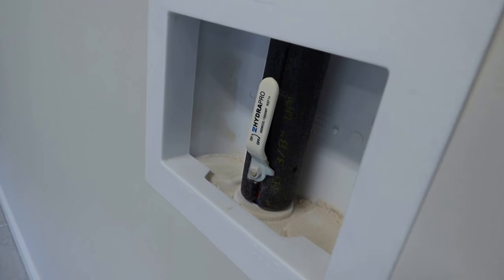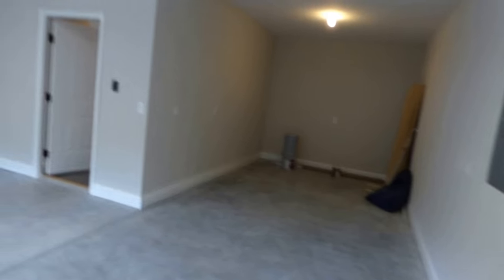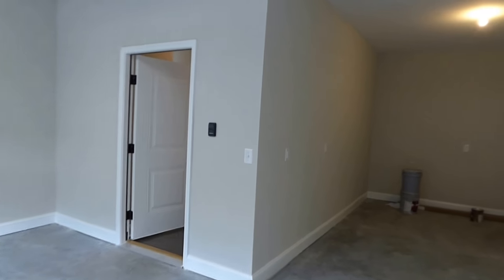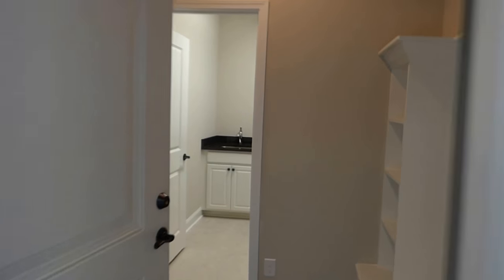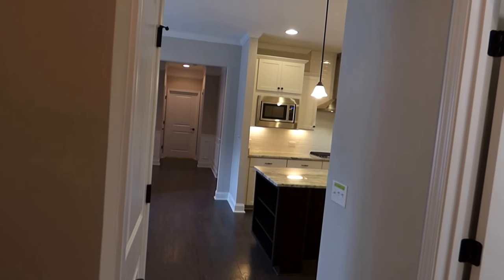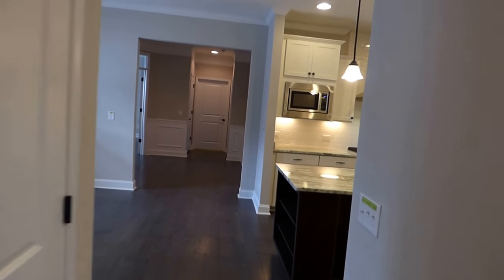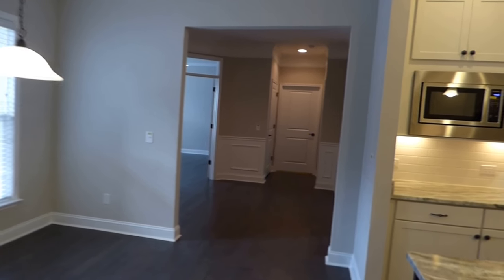Here is your whole-house water cutoff — a good thing to have so that if you leave on vacation and don't want to risk a leak while you're away, you just turn it off. It does not cut off the water to your sprinkler system, so your yard won't suffer. All yards are sodded and sprinklered, and that system is included in the price.